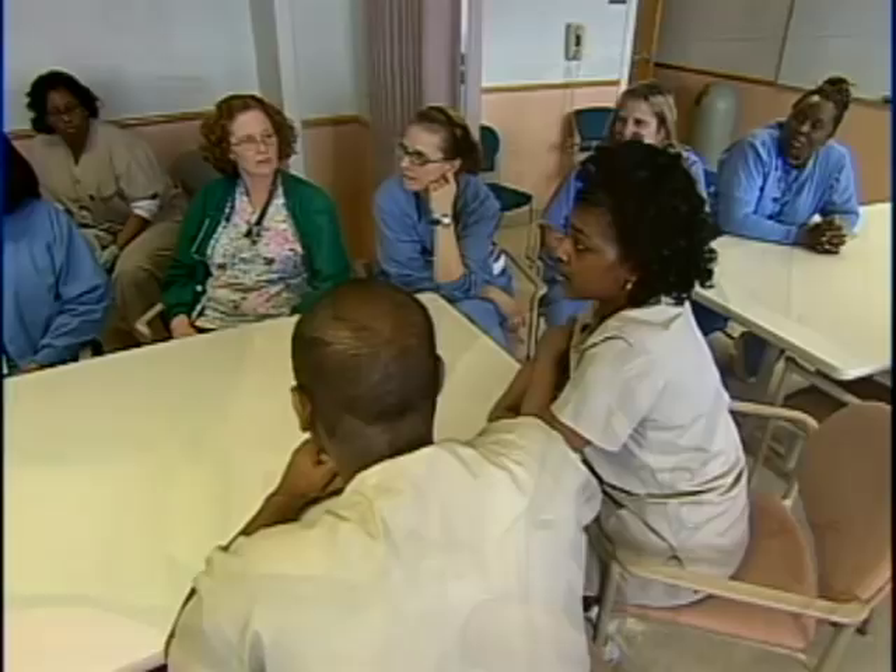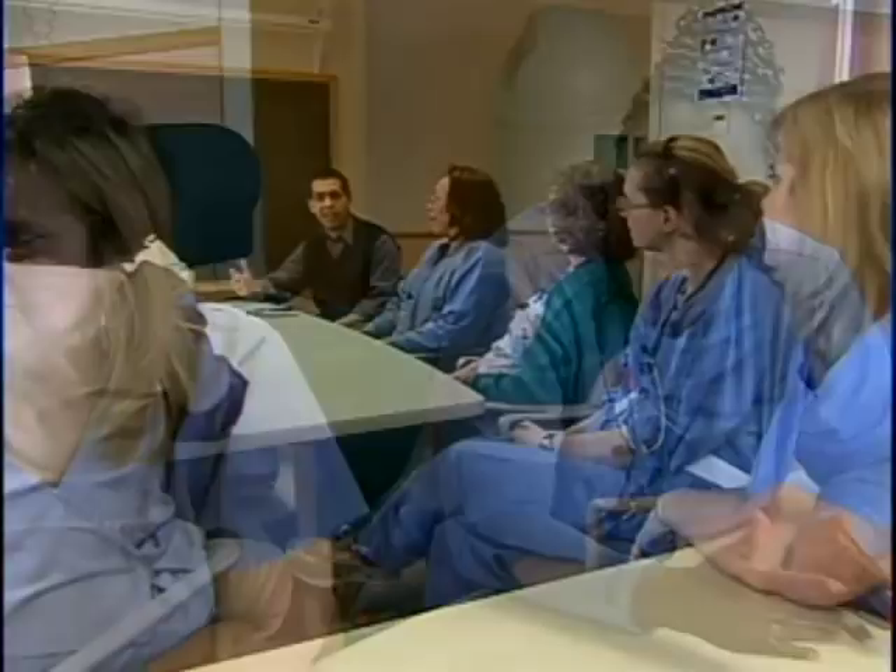Instead of looking outside for answers, Dr. Jeff Cohn asked his frontline staff — nurses, technicians, and patient transporters — to brainstorm. The approach is called positive deviance, or PD. We learn from each other, and personally, I respond better to that than hearing from an authority.